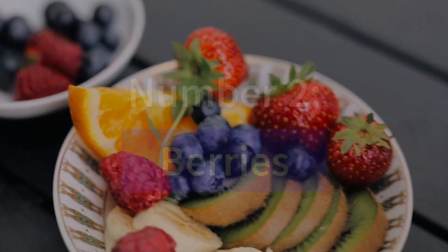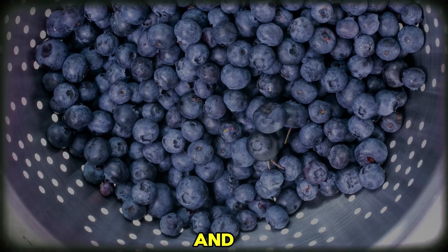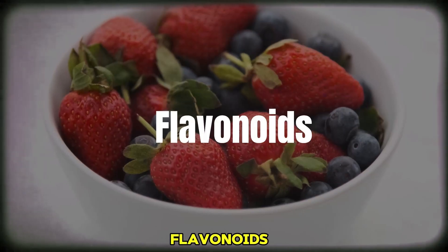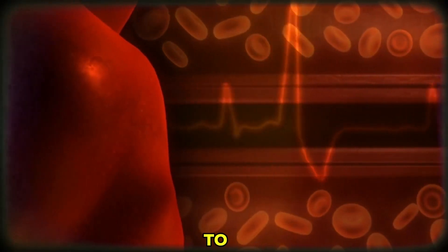Number 2: Berries. Next up, we have the colorful and delicious berries — strawberries, blueberries, and raspberries. These little gems are rich in antioxidants called flavonoids, which have been linked to lower blood pressure. Plus, they're a sweet and satisfying way to support heart health.